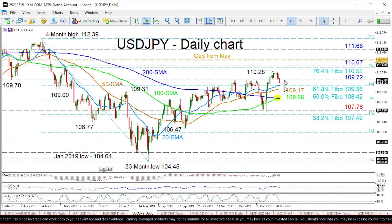To the downside, initially the 61.8% Fibonacci level at 109.36, coupled with the 20-day SMA, could be the first to apply the brakes. Steering lower, the 50-day SMA at 109.17 could apply some friction ahead of a significant support region from 108.66 to 108.42.